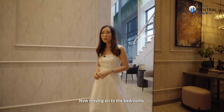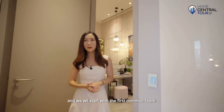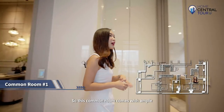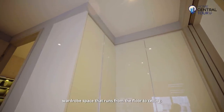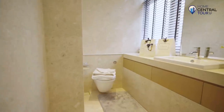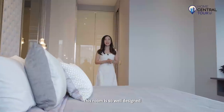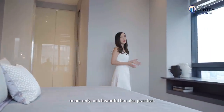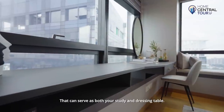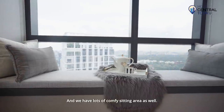Moving on to the bedrooms — all bedrooms come with an attached bathroom. The first common room comes with ample wardrobe space that runs from floor to ceiling, and it's linked to the bathroom which is clad in luxurious marble. This room is so well designed to not only look beautiful but also be practical, with a large desk that runs from wall to wall that can serve as both your study and your dressing table, plus lots of comfy seating area.